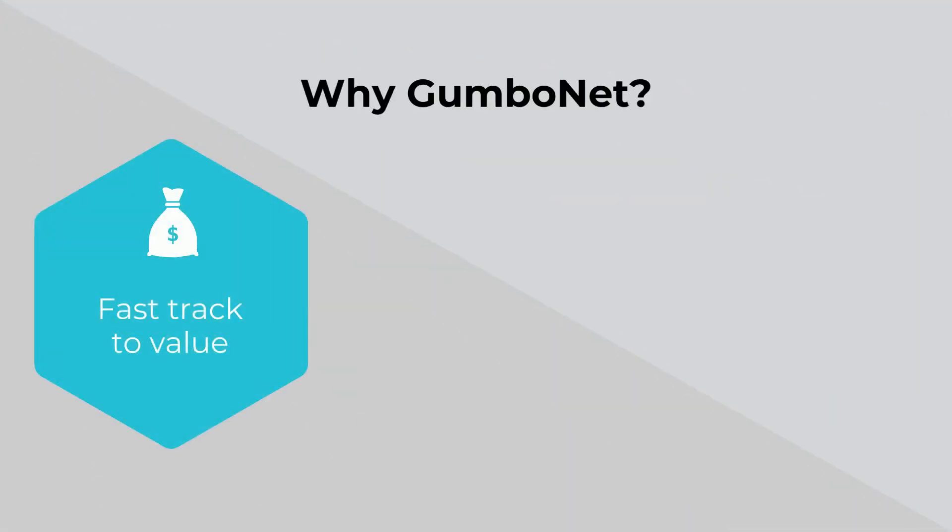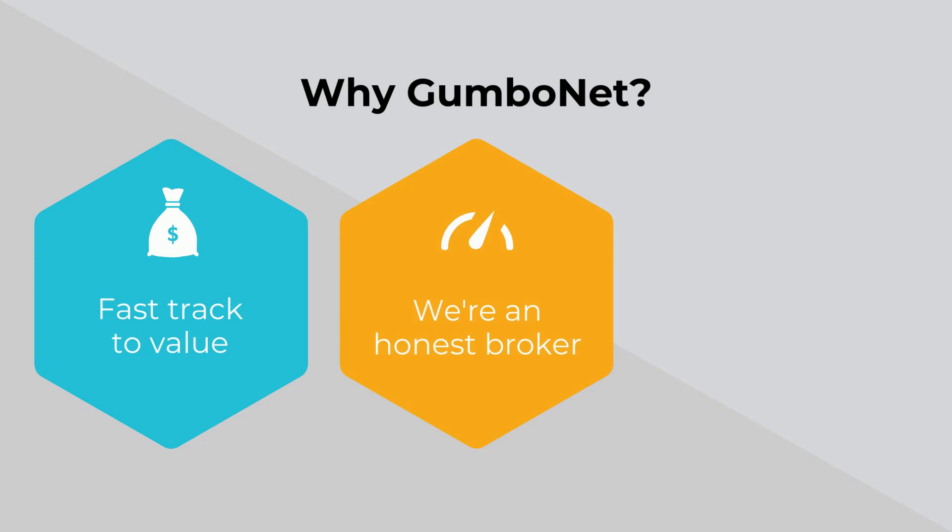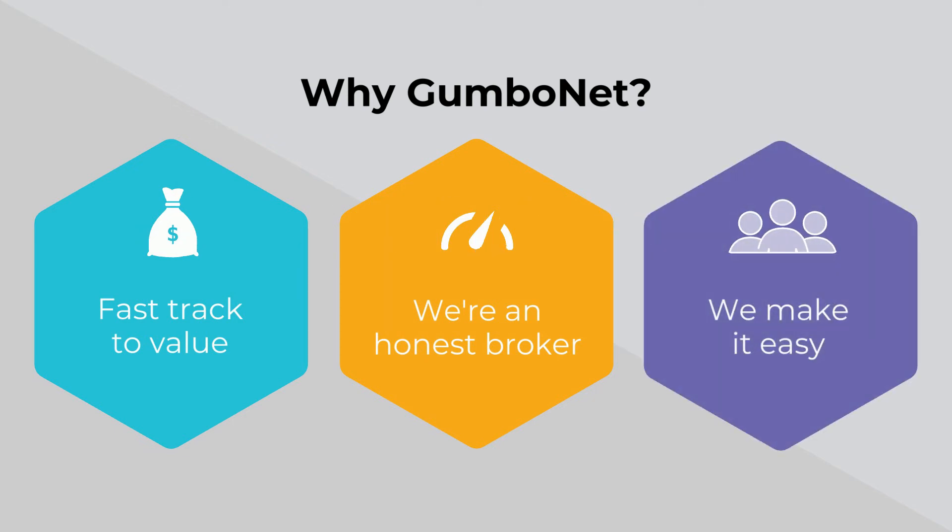Why GumboNet? We fast-track to value, offering 90 days or less to financial returns on one massively interconnected smart contract network. We're an honest broker — we transform existing contracts to smart digital contracts driven by real-time data for trust and value between parties. We make it easy; we deliver the team to get it all done.